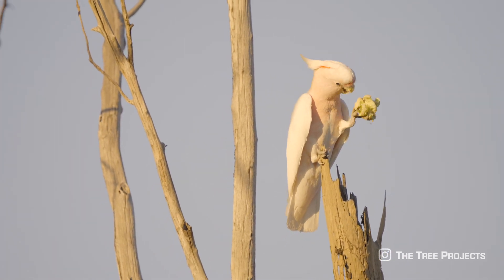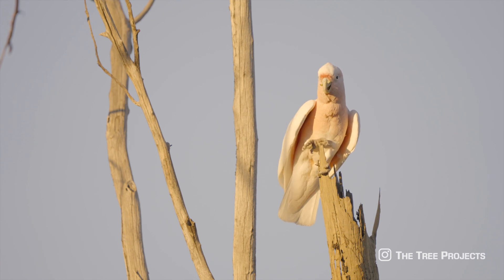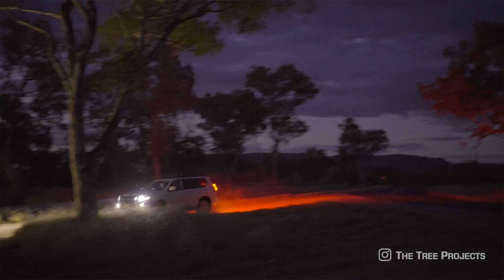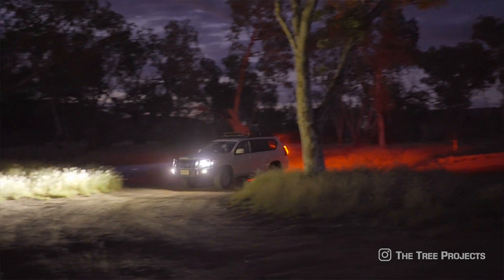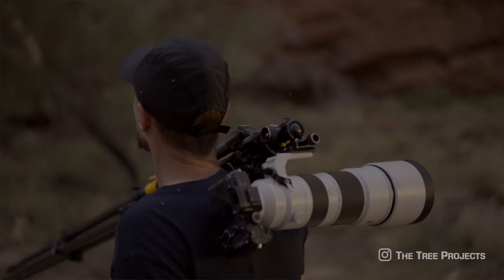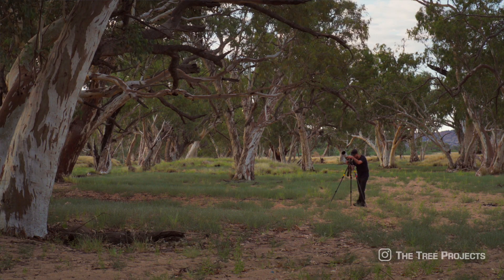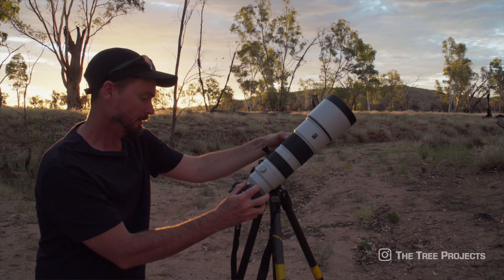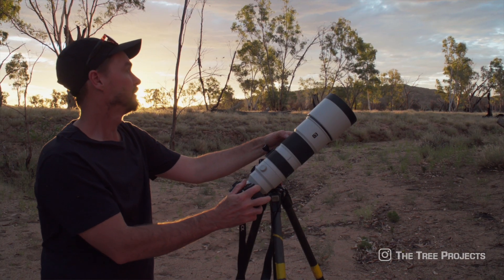It was these observations that inspired me to commit to capturing the fledgling's first flight. Day after day I returned to this riverbed. I spent hours just standing in the one place, which seemed like work at the beginning. But then after a few days, I noticed a pattern emerge.